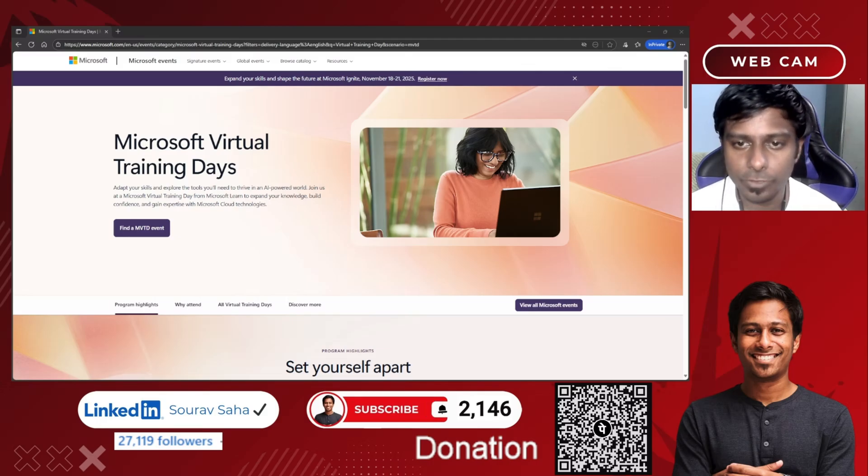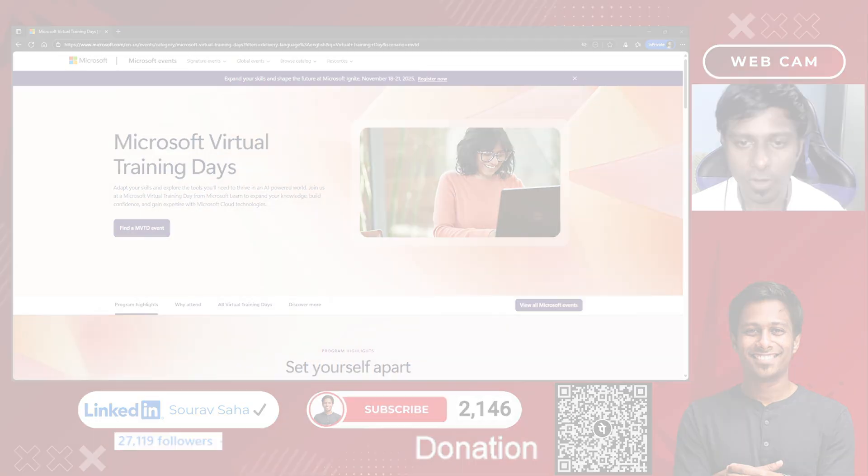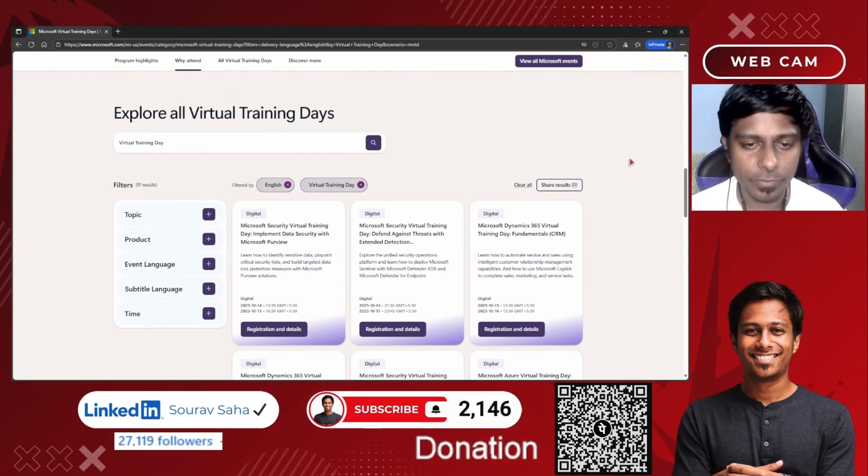Hello everyone, welcome back to my channel. Today I will be showing you how to claim a 50% voucher for your upcoming Microsoft fundamentals examination — whether it is AZ-900 Azure Fundamentals, Power Platform Fundamentals, Data Fundamentals, Microsoft 365 Fundamentals, Dynamics 365 Fundamentals, or AI Fundamentals. All the fundamentals exams are available at 50% cost.